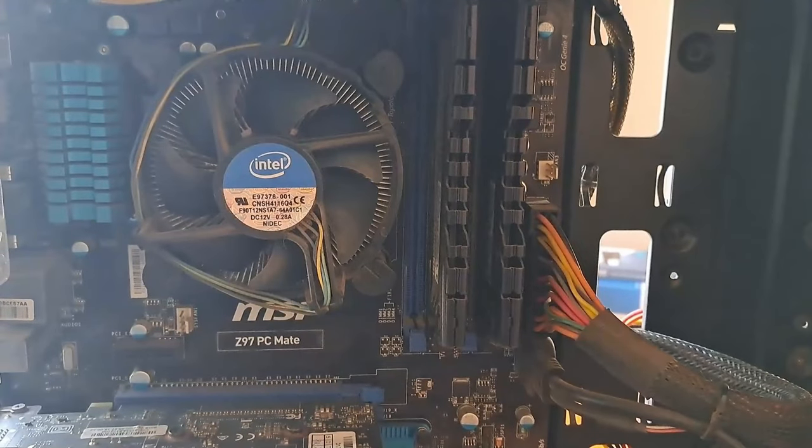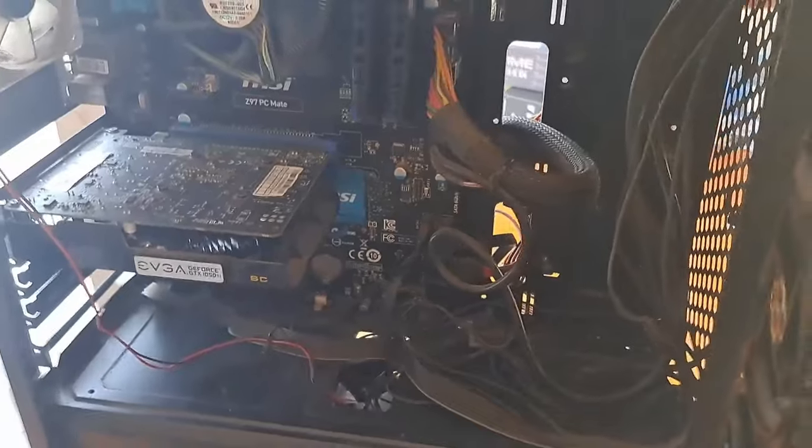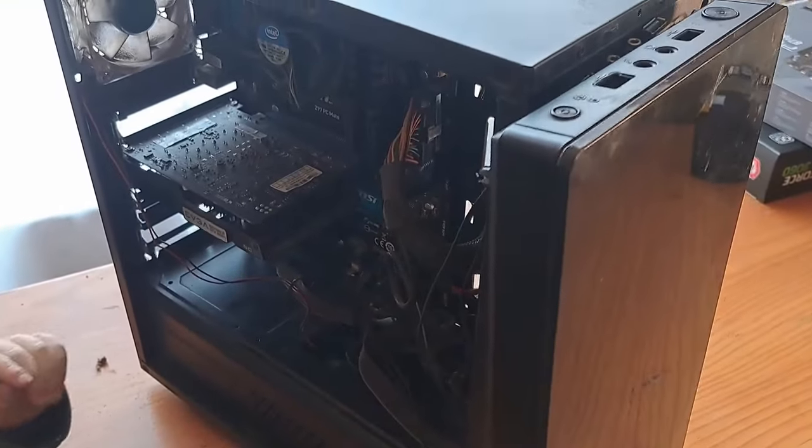This was my old system — a nice MSI board, a 1050 Ti graphics card, 16 gig RAM and so on. I have a solid-state drive and everything in there, and the power supply was good enough so I didn't need to replace it.